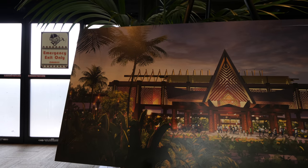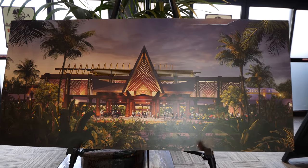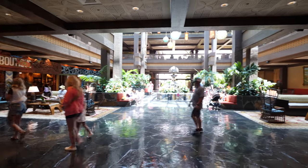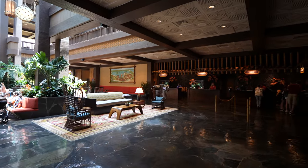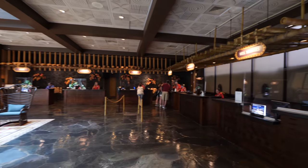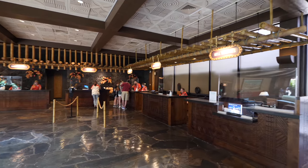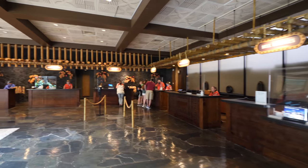This is an artistic representation of what the outside of the great ceremonial house would look like when renovations are completed — this will be the entrance once they open the doors. To my right is the lobby, where you check in and where they have guest services and bell services. They tell you 'aloha' here.